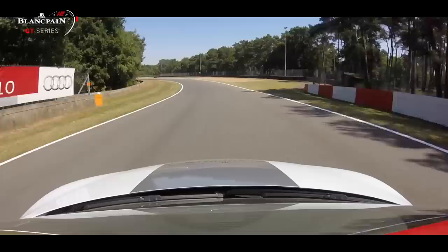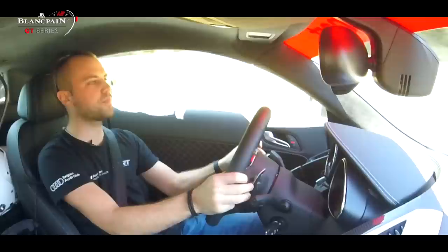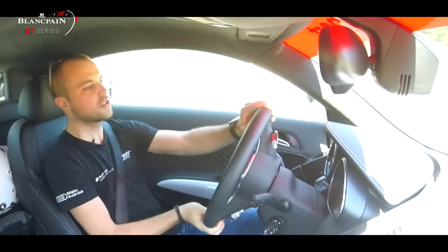Going over the bridge — pretty funny feeling because you obviously don't see what's coming. Then a long left before the braking of the second chicane. Here it's possible to take a lot of the curbs. It's not so healthy for the car but it's necessary to go quick.